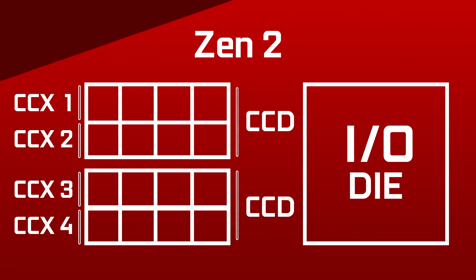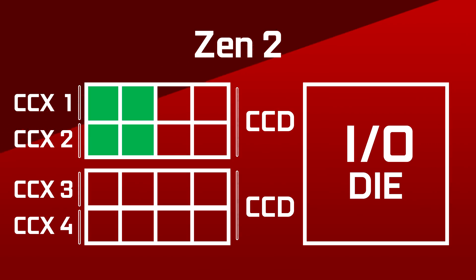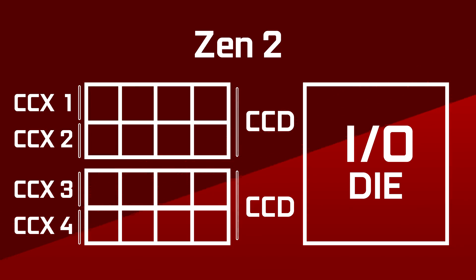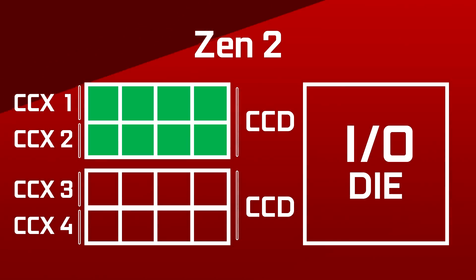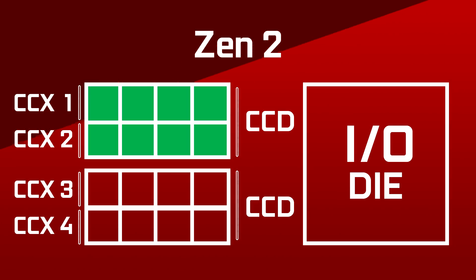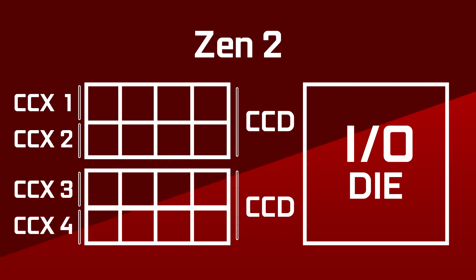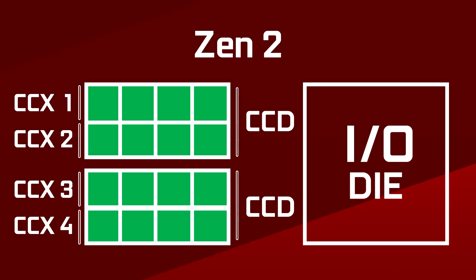You could have 4 cores, which is either all 4 on one CCX or 2 cores on each CCX — those are the R3 3300X and 3100 respectively. Or you could have 6 cores, which was 3 cores per CCX — that was the 3600. 8 cores, which was both CCXs being completely active, that's the 3700X and 3800X, or multiples of these thanks to the second chiplet. So the core counts could be 4, 6, 8, 12, or 16 cores.